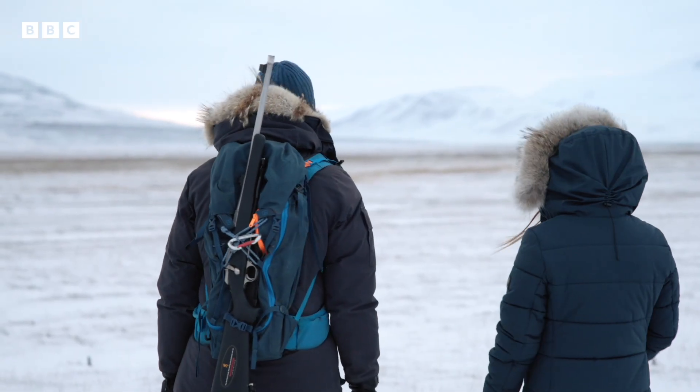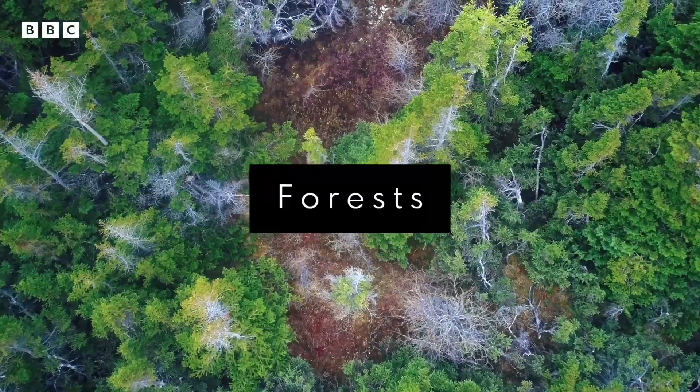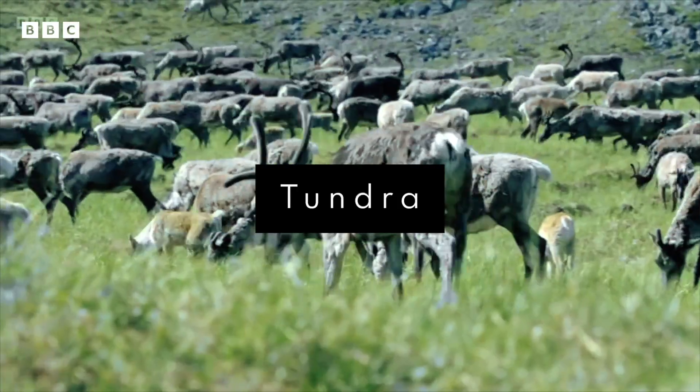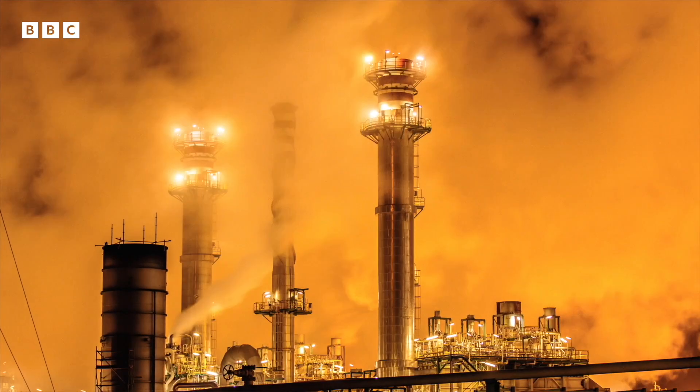This active layer allows for different ecosystems to sit on top of the permafrost, from huge forests to treeless plains known as the tundra. But this delicate balance is now being disrupted by climate change.